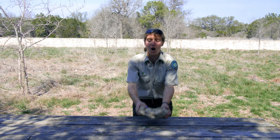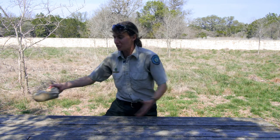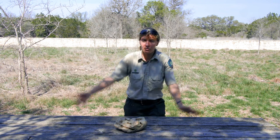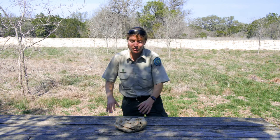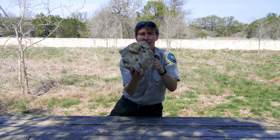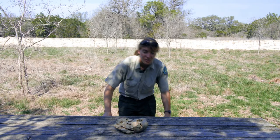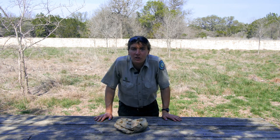This limestone is all over the ground out here. If you can imagine this picnic table is the surface of the ground, you can imagine this holey limestone rock on top of that surface. When it rains, rain comes down and falls over the top of the surface of the ground covered in limestone, and it goes through the holes in this limestone. As that water goes down through those holes, it seeps down into the ground and into the aquifer — that's how we get water into our aquifer.